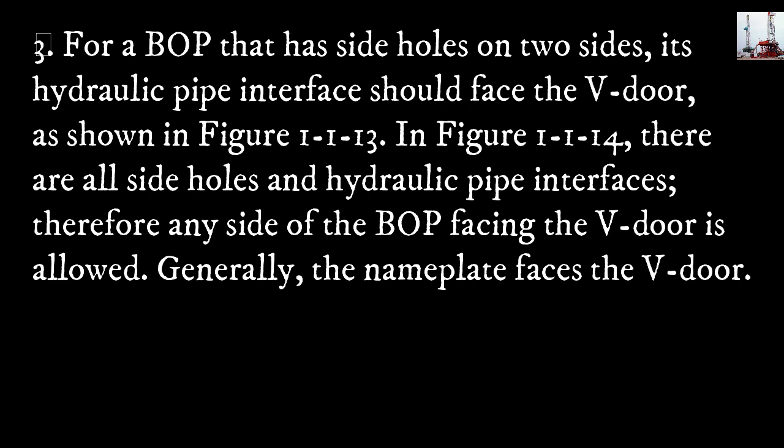Method three: for a blowout preventer that has side holes on two sides, the hydraulic pipe interfaces should face the V-door, as shown in figure 1-1-13. In figure 1-1-14, there are all side holes and hydraulic pipe interfaces; therefore, any side of the blowout preventer facing the V-door is allowed. Generally, the nameplate faces the V-door.